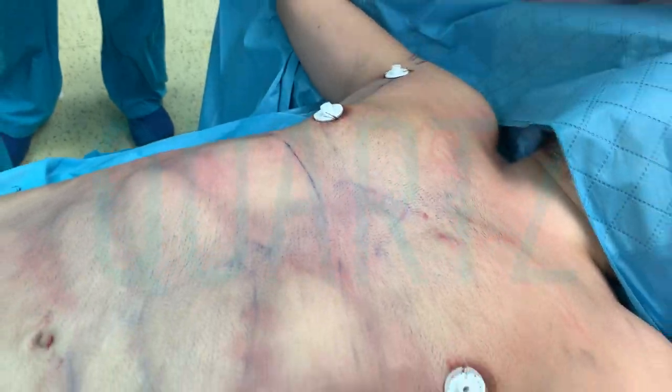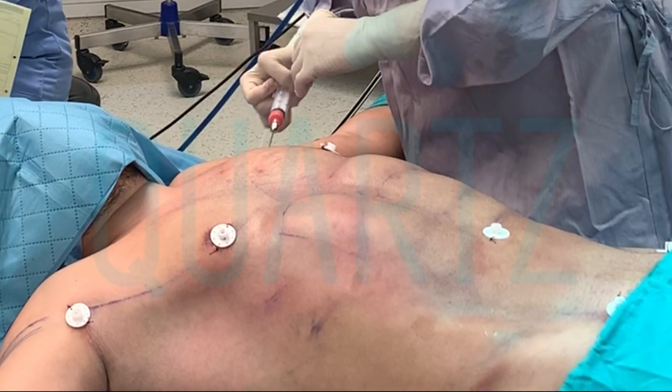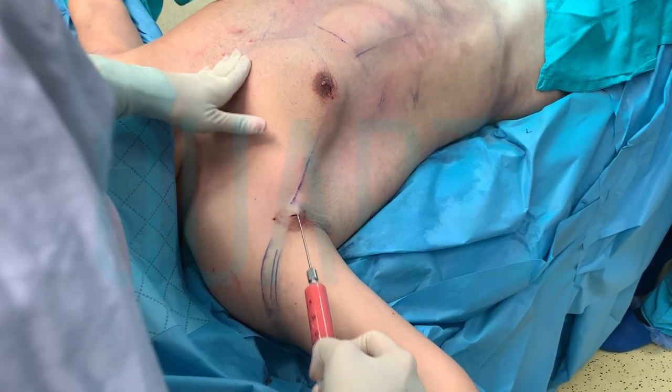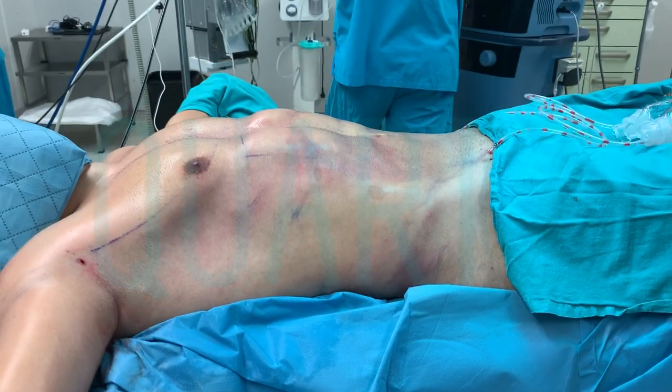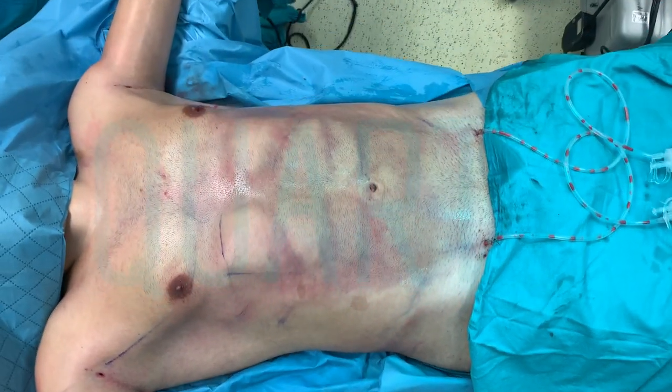With Baser High Definition operations, results are permanent. The results begin to be seen one week after the surgery. Faster recovery is achieved with post-operative care treatments. It is possible to see the real results after four to six weeks when the edema is completely gone.